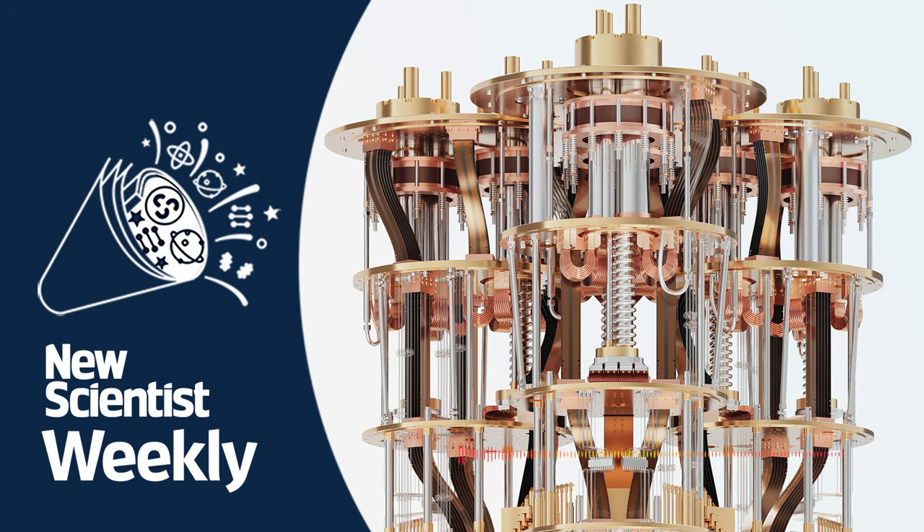But first, we are tuning into the world of quantum computing, where IBM has unveiled two new devices called Condor and Heron. One is the largest quantum computer the company has made to date, and the other is the most error-free chip. Carmela Padovich-Callaghan is here to tell us what makes these new additions to IBM's fleet different and what it can tell us about the next stage of quantum computing. So we've got these two different chips — let's start with Condor. That's the one that's special for being particularly large. Why is it such a big achievement?